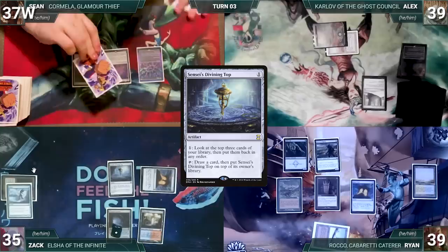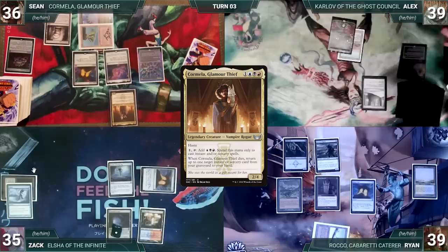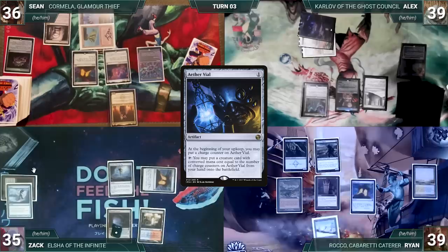During Sean's upkeep he loses his Mana Crypt flip and takes three damage. He draws, plays Ancient Tomb, casts Jeweled Lotus, cracks it, taps Mana Confluence, and casts his commander Kormella, Glamour Thief. Alex draws, plays a Swamp, casts his commander Karlov of the Ghost Council, casts Aether Vial, and passes.